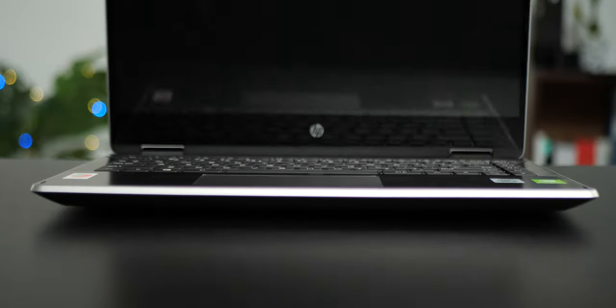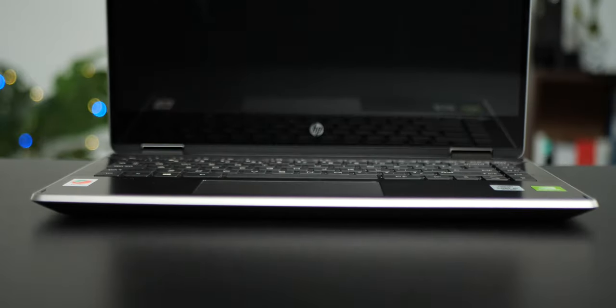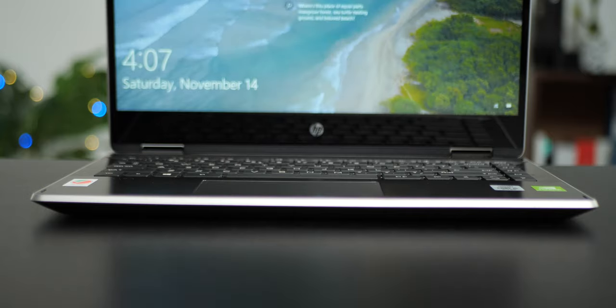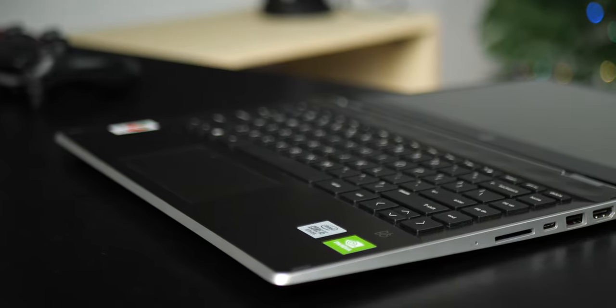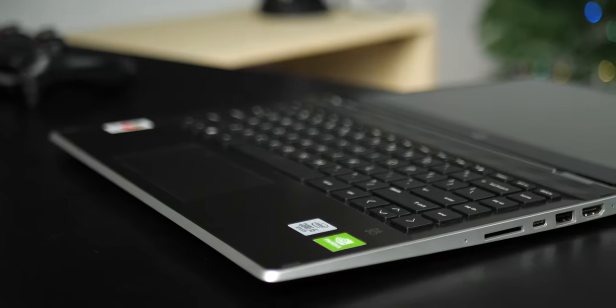This is the HP Pavilion 14 x360 2020, supporting Intel's 10th generation Core i5 processor, precisely Intel Comet Lake — a power-efficient processor for notebook laptops that balances productivity with portability.